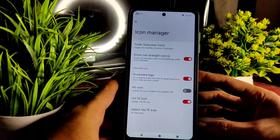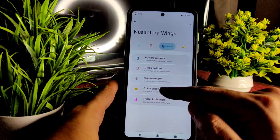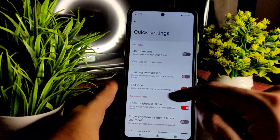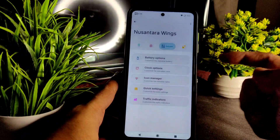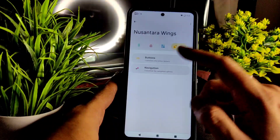In the icon manager, you can enable the Nusantara logo, 4G icon, VoLTE icon, and show call strength icons. In quick settings, you get plenty of options — QS photo text, running service icon, edit icon, show brightness slider, QS panel adaptive brightness button, and show brightness slider on bottom. The traffic indicator is also given.